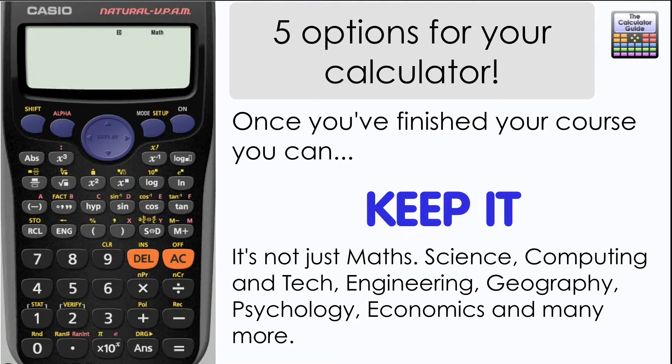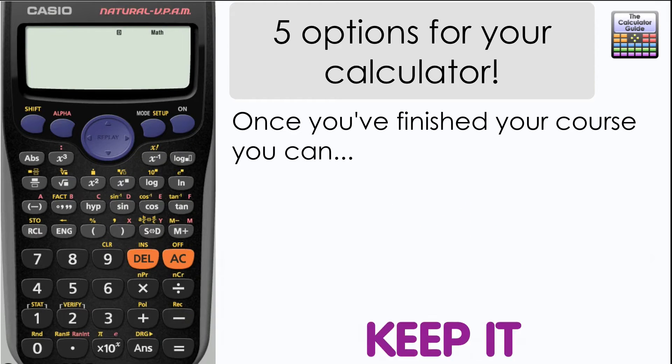It's not just maths — it could be science, computing and technology, engineering, geography, psychology, economics, and many more that require you to use your calculator at some point. So the best advice is to keep it.